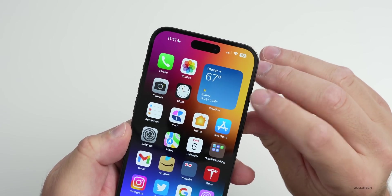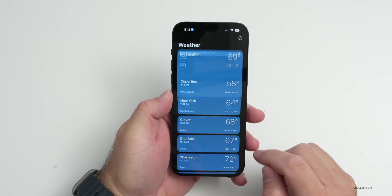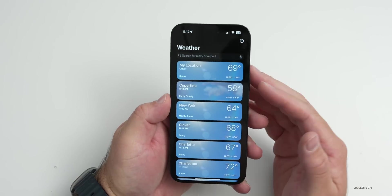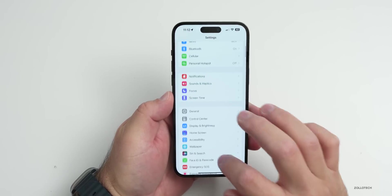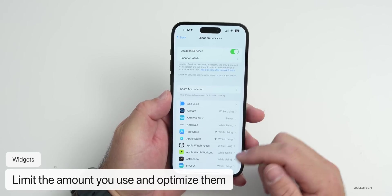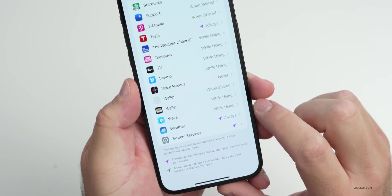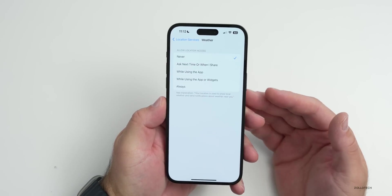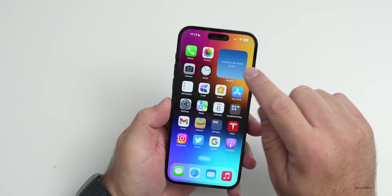You can make widgets use less power by optimizing location. Go to Settings > Privacy & Security > Location Services, then scroll down to Weather. You'll see it has a purple arrow indicating it's been using location. Tap on it and change it to Never — this prevents it from turning on the GPS antenna and using additional power.